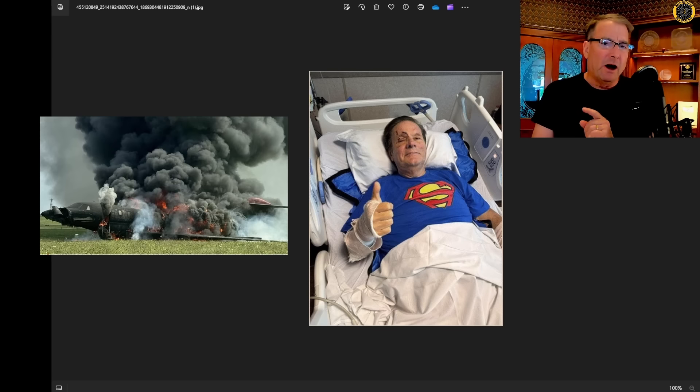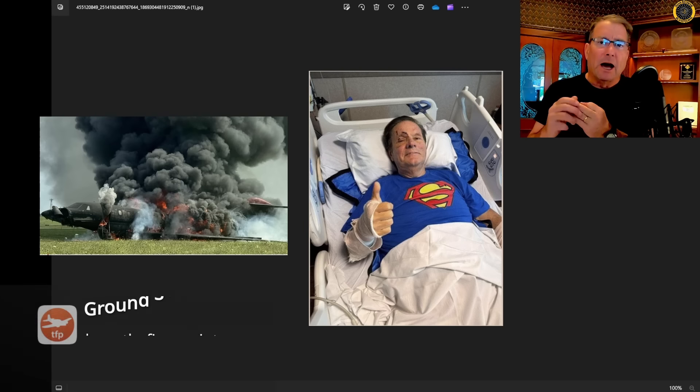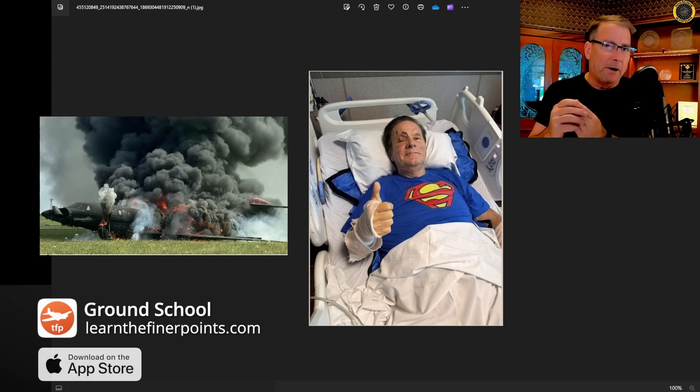Shortly after takeoff, this crew was faced with an electrical fire, smoke in the cockpit, electrical failure, and apparently a runaway nose-down trim condition.